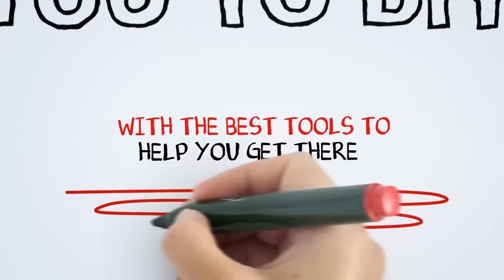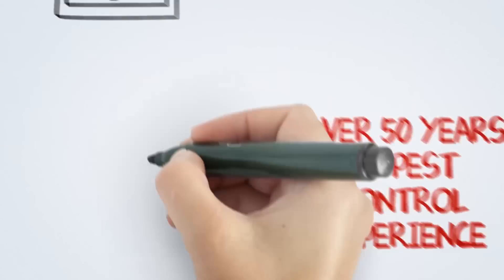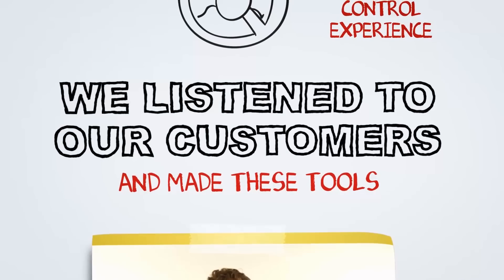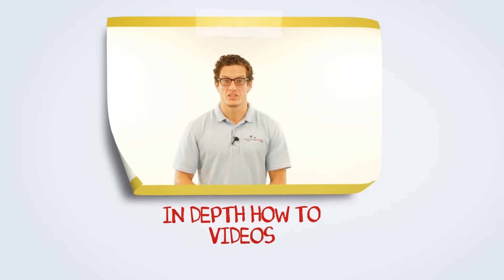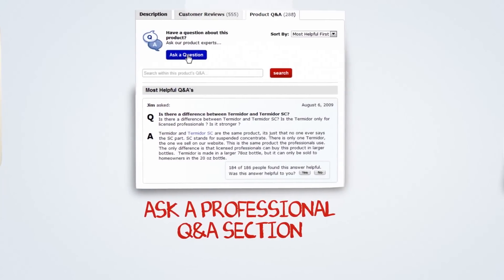The best tool to get the job done. We pride ourselves in our award-winning customer service. We have over 50 years of combined pest control experience. The process is made easy because we listened to our customers, and now give you access to in-depth instructional and how-to videos, professionally answered Q&As, and frequently asked questions.